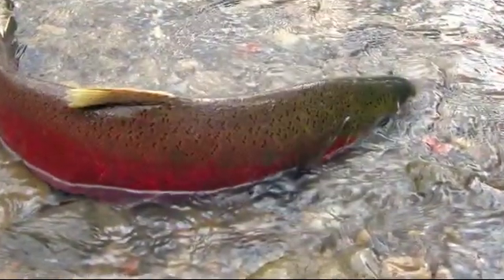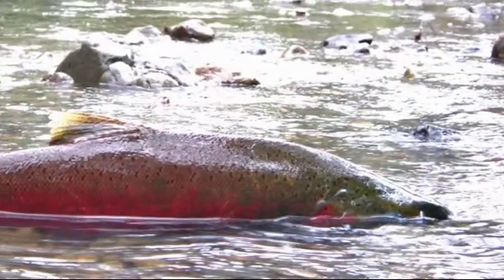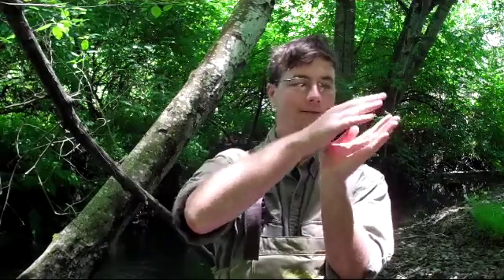An adult coho is about 60 to 75 centimeters in length — about that big. They're bright red on the sides, and the males have a really hooked snout, whereas the females have a more normal fish mouth. They swim into the creeks during the winter and spawn.